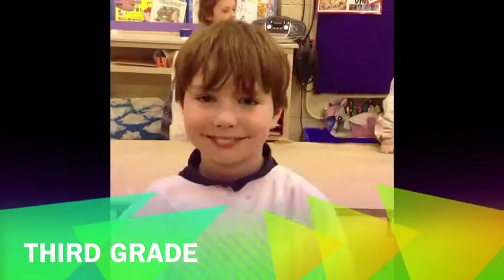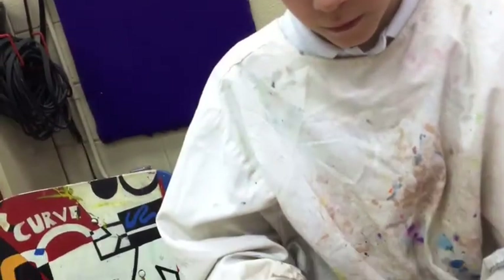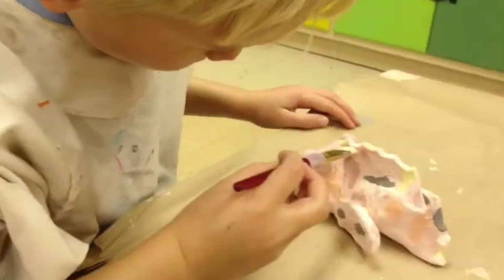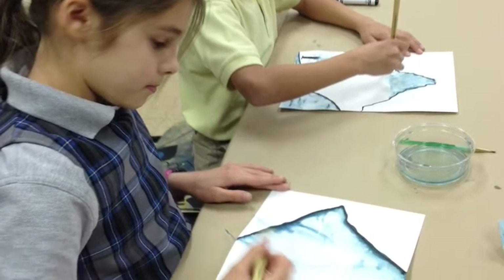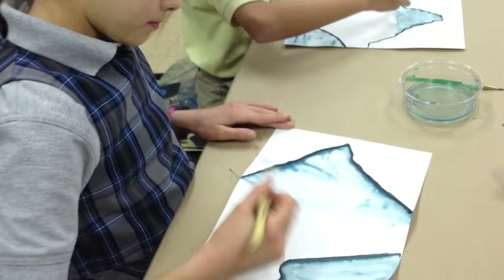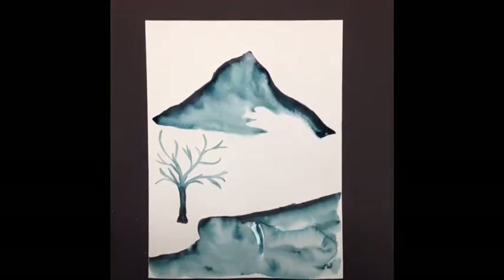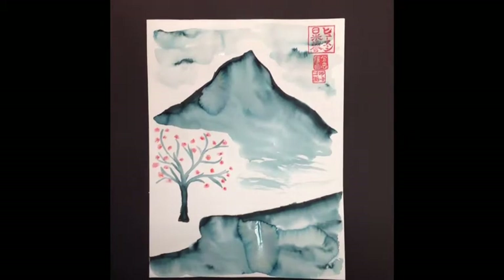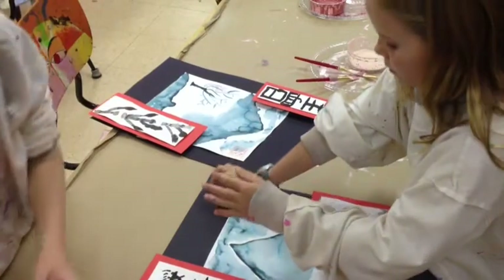Third grade! We studied Japanese culture and made koi fish. Our fish are as colorful as real koi fish. We made a painting of Mount Fuji in class. You can use Crayola markers by drawing a line and using a paintbrush to swipe over it, creating a wash. We made Japanese characters and bamboo using India ink.